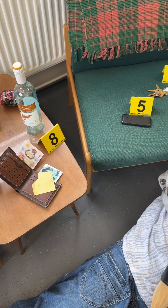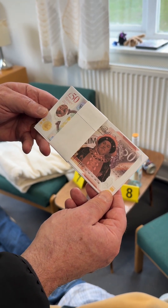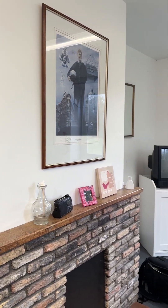Now, as this is a fake crime scene, our academics made fake money for the fake victim with their faces on, which always makes me laugh, but it's just one of the many details in this fake crime scene to make it as immersive as possible for us.